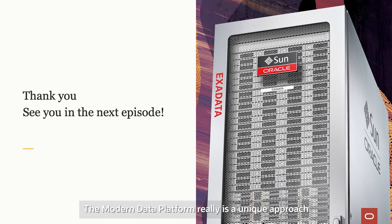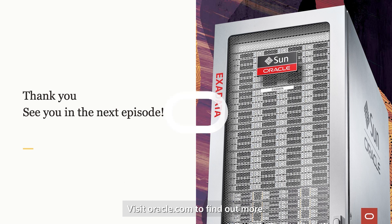The modern data platform really is a unique approach to modernising your data management strategy, putting data at the centre of your application, analytics and innovation strategy. Visit oracle.com to find out more.